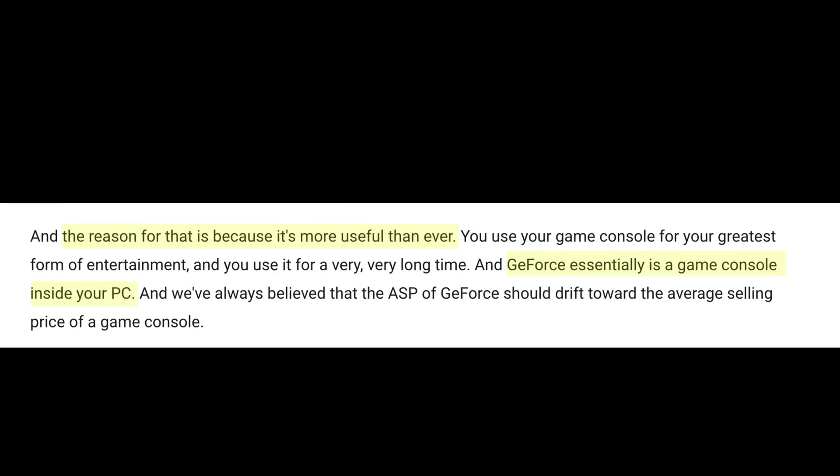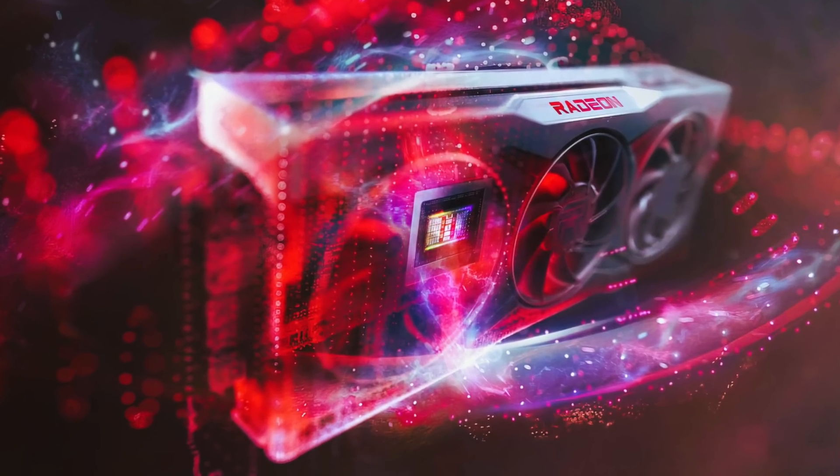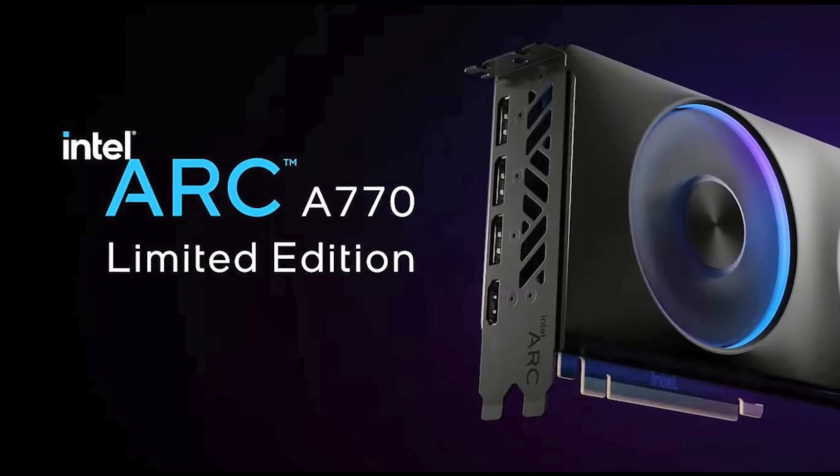Last time I revealed Jensen's master plan for why the RTX 4000 prices are going up so high in one generation. This time we'll take a look to see if the competition from AMD and Intel can bring prices back to normal, or will Jensen's master plan just be adopted by the competition. Let's get into it.